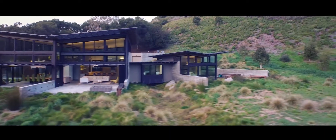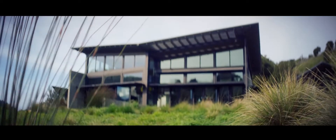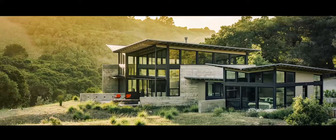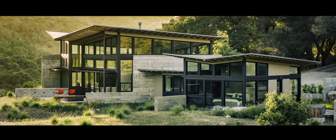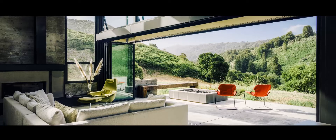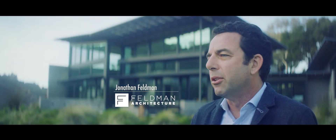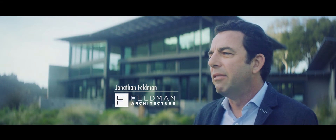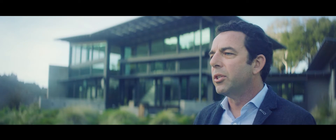We wanted a house that would sit lightly on the land and be a beautiful part of it. We were focused from the beginning on how to create living spaces that would just focus outside and open up as completely as we could — to provide the shelter you need in a house, but also to give them the ability to open up and have nature come in, so they'd feel like they were outside even when they were still in the house.